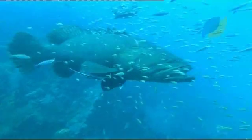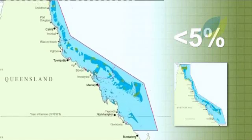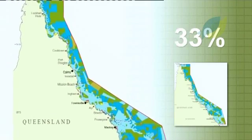The updated plan also significantly increased the amount of habitat protected from fishing by expanding the no-take green zones from less than 5% to 33%.